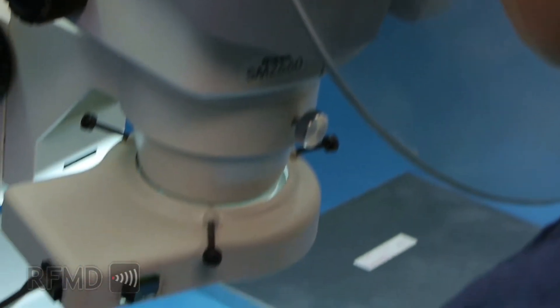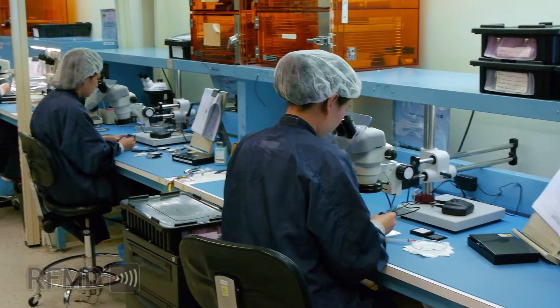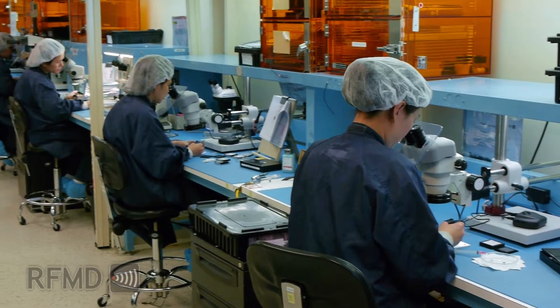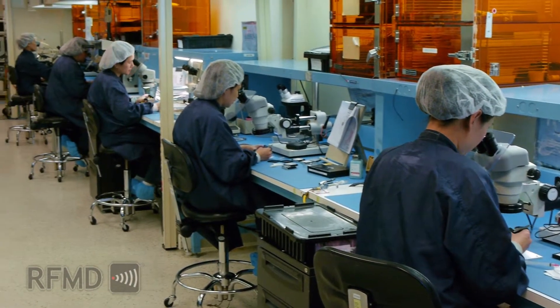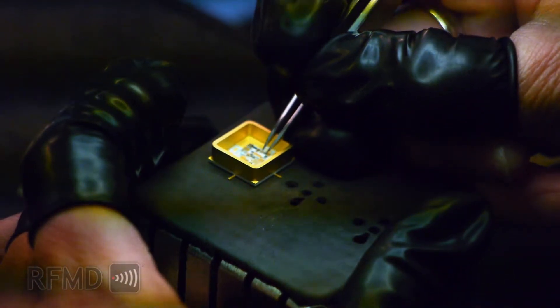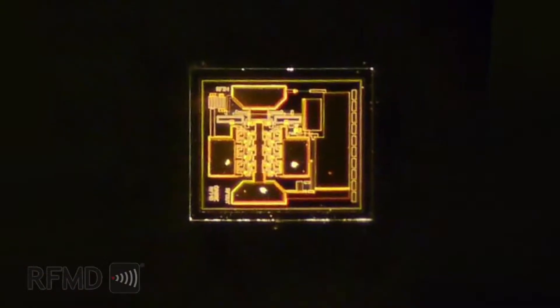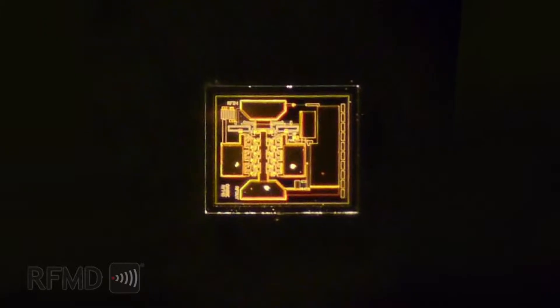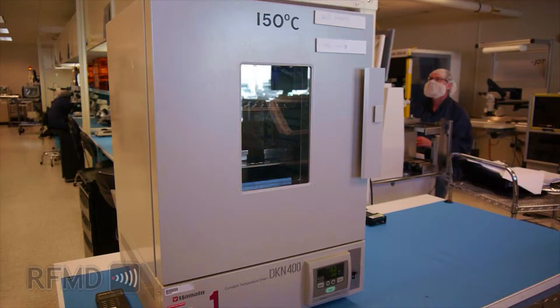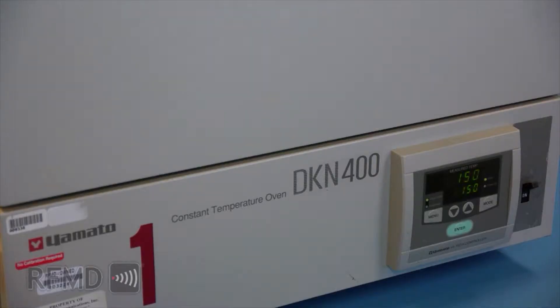We meticulously inspect 100% of all incoming material to ensure quality. After the die-related processes are completed, components move on to discrete and hybrid assembly steps consisting of epoxy and eutectic die and substrate attach. Low-outgassing materials are used in all stages of construction to certify reliability and high performance throughout the life of the product. The devices are cured through a series of automatically monitored ovens, each dedicated to a single temperature to ensure all related materials are thoroughly cured.